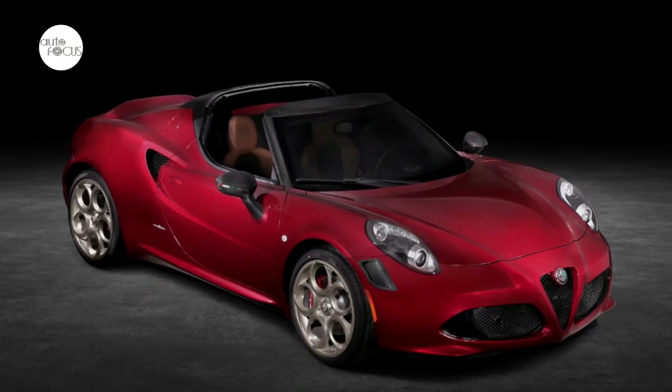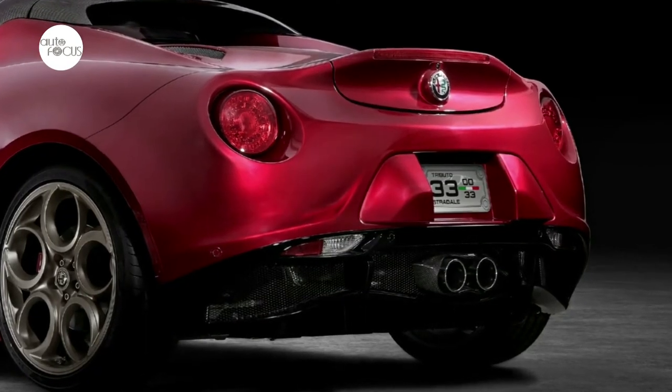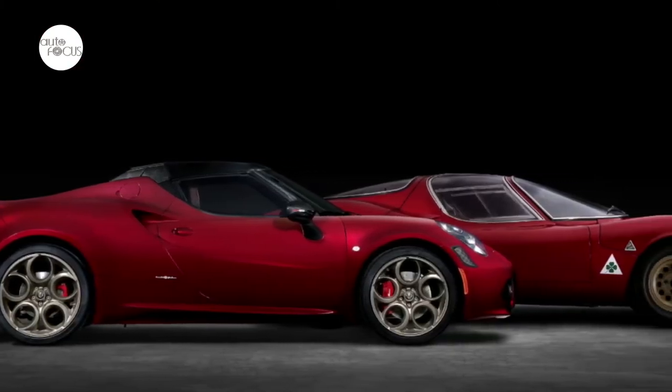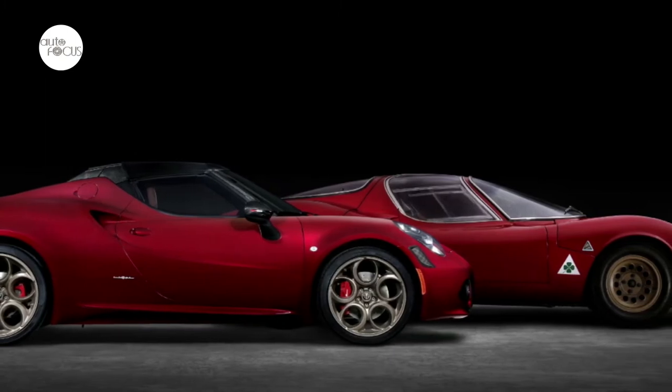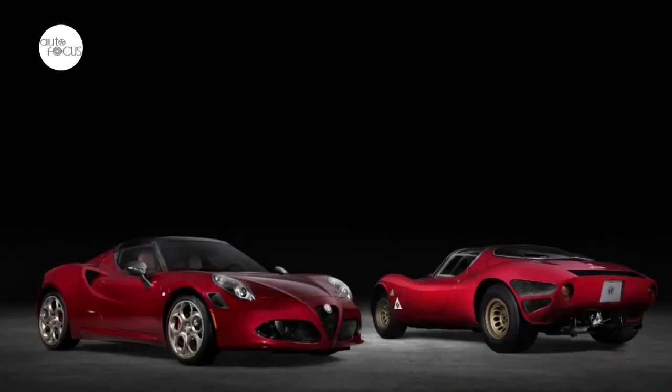The 4C's racing pedigree is evident in a state-of-the-art Formula 1-inspired carbon fiber monocoque chassis, presented for the first time in a red transparent finish. Completing the refined exterior treatment are new Centro Stile Alfa Romeo badges and available piano black front air intake and rear diffuser.